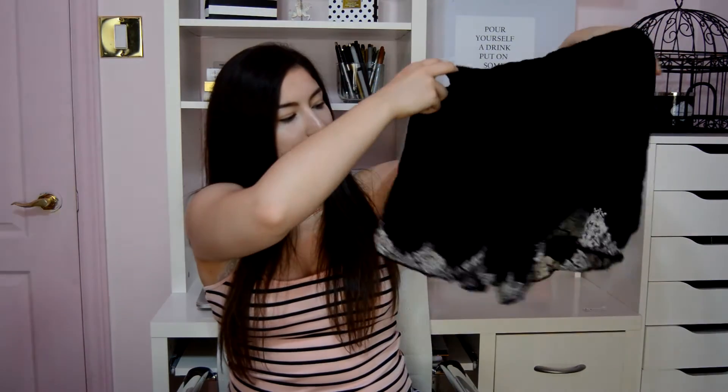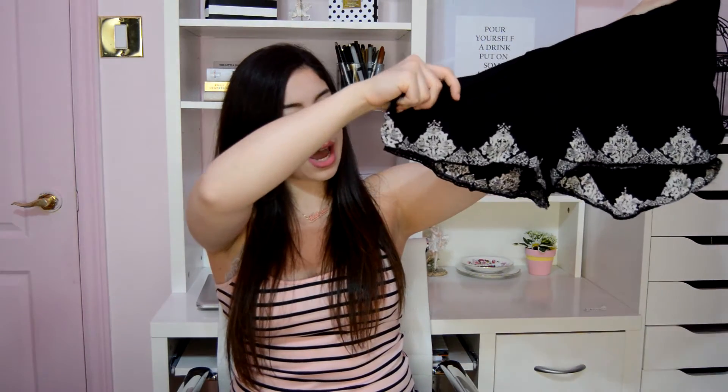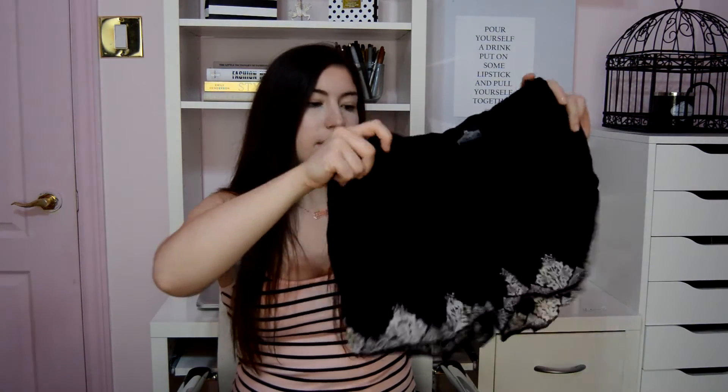Next I just got this simple black v-neck and it's from Active USA. There's nothing else I can say about it, it's just a simple black t-shirt. The last two items I picked up in Florida are these very breezy airy black shorts that have a cool little design at the end with some crochet detailing. They're kind of high waisted but not really, and they're very flowy, perfect for summer. The shorts were from a brand called Angie.